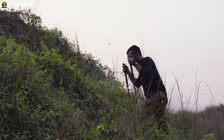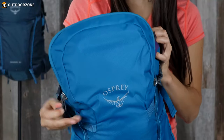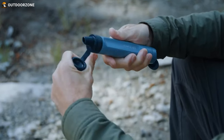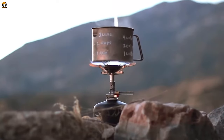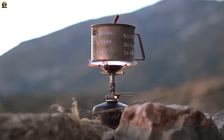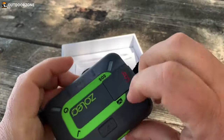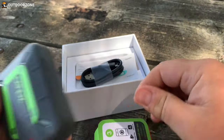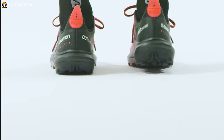A hiking trip can be an exhilarating experience for beginners, but having the right gear can make all the difference between a successful trek and a challenging one. As you step into the world of hiking, equipping yourself with the essential gear is crucial to ensure safety, comfort, and enjoyment on the trails. In this video, we'll explore the seven coolest hiking gear essentials that every beginner hiker should consider.